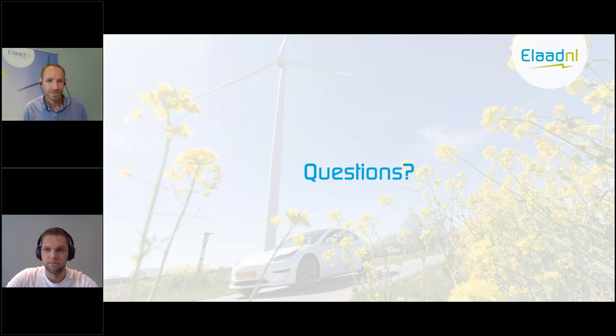Thank you, Thijs, for your good presentation. You shared a lot of important takeaways. I hope this can help others to make sure the integration of EVs gets smoother in the future. We did receive quite some questions. The first one is from Yael Citaria, who asks: what could be the reason for such a high value of reactive current? Was there a power factor correction circuit used in the electric vehicle?